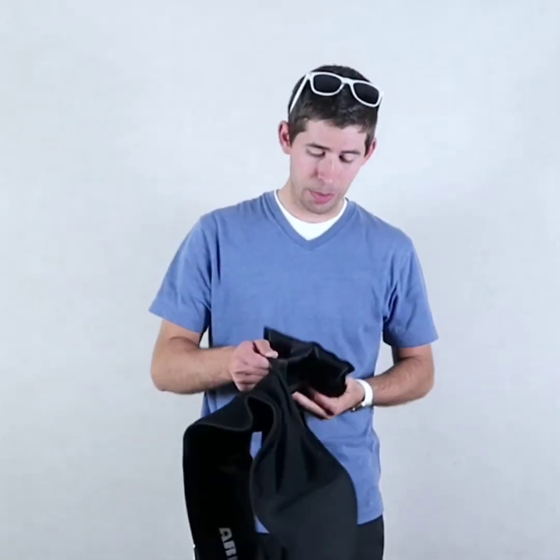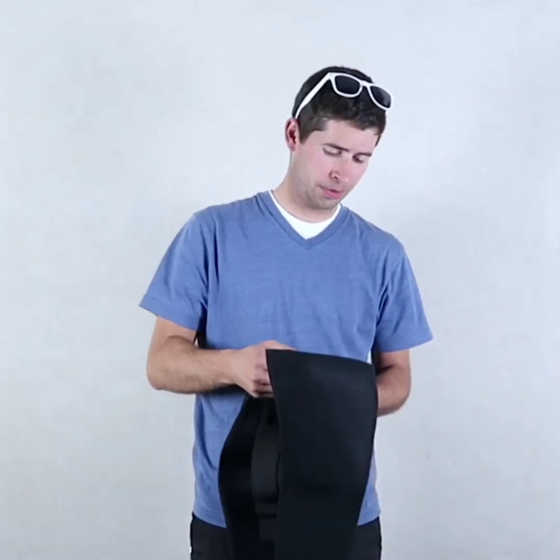The lumbar support belt combats pain and discomfort with three powerful solutions: cold therapy, hot/heat therapy, and compression therapy. It can work not only as a back pain treatment but also as a normal lumbar support belt for men and women. It can help relieve lower back pain caused by injuries, strains, and lumbar disc herniation. If for any reason you are not 100% satisfied, you can reach out for a one-year free, no-hassle replacement.